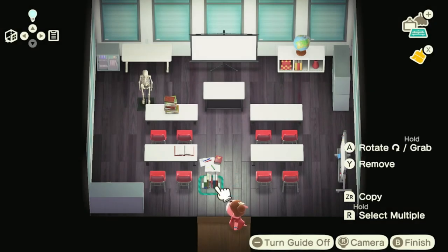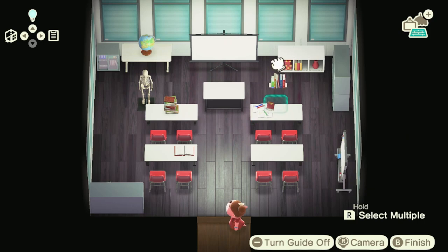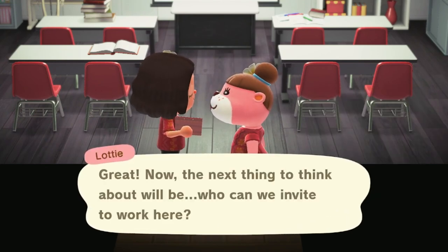Before calling it quits for the day I did go to Happy Home Paradise, and it was time to do the school. That's good because now I can change the size of my rooms when doing builds, but it was also bad because this was a big project and I was getting tired and didn't put as much into it as I probably could have. But it is done and that's one more design out of the way.